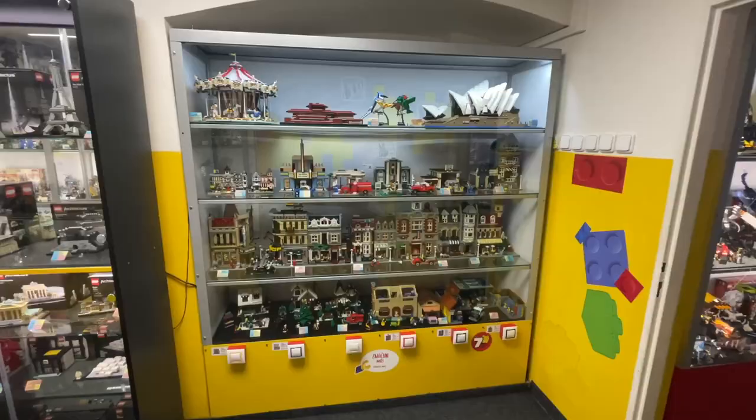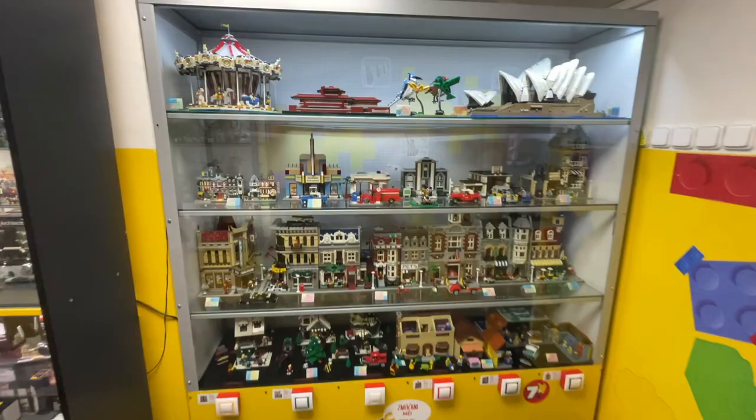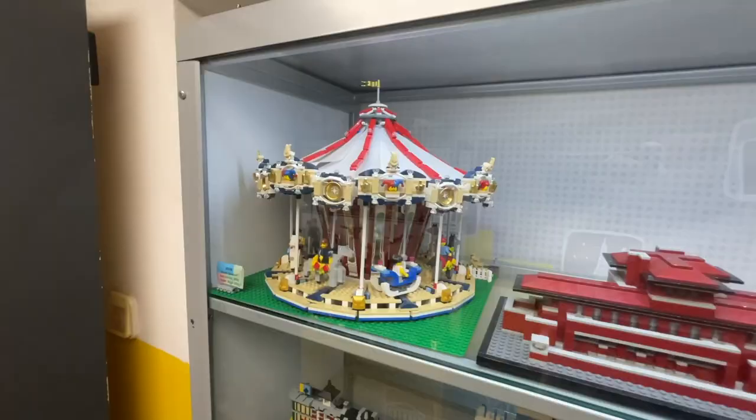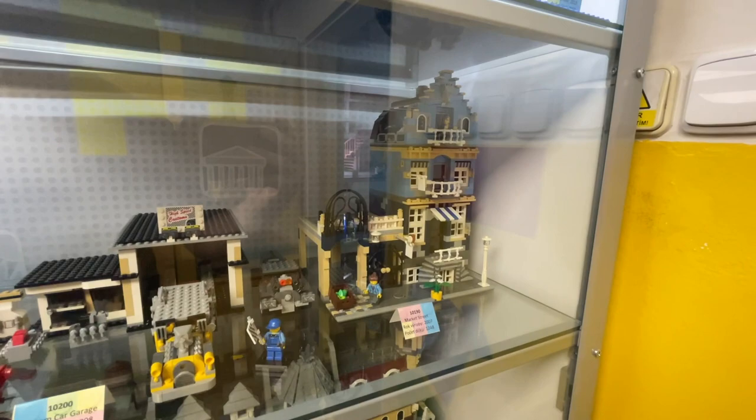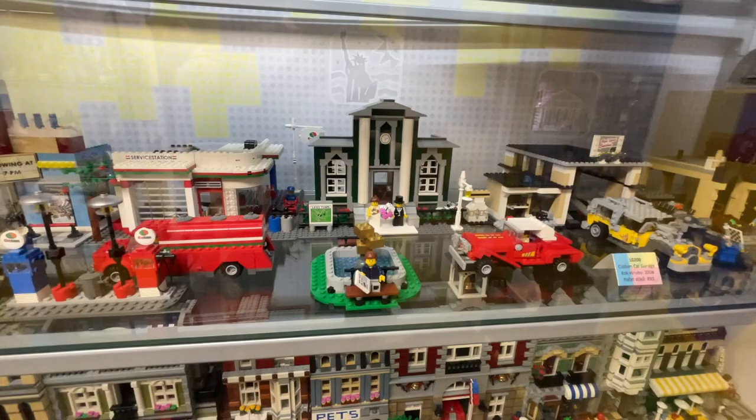The first really neat thing is this incredible display case full of old LEGO sets, and each one of these would be so expensive. We've got things like the original carousel, the bird set, the Sydney Opera House, and all the modular buildings you can think of. They even had the 50 Years of the LEGO Brick set, which is one I seriously regret not getting in 2008.